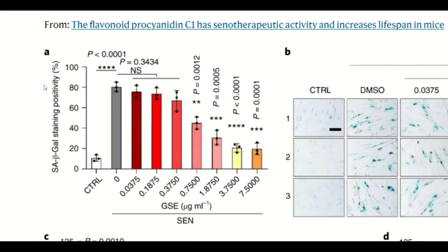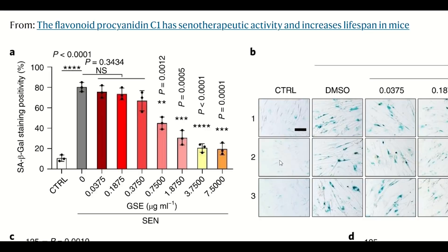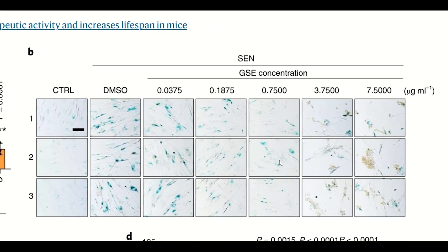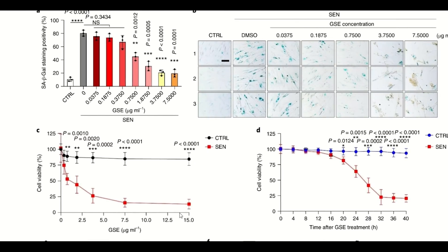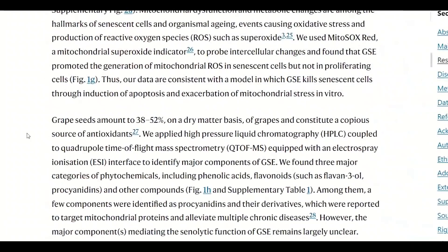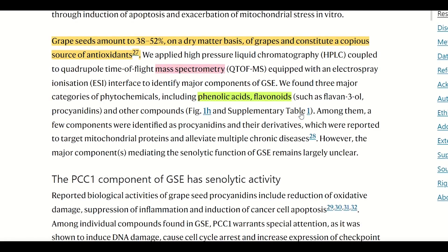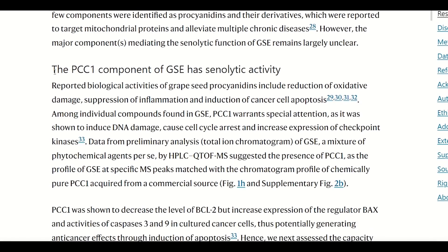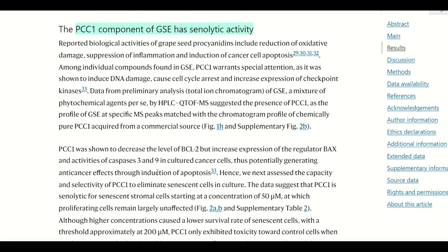At higher concentrations it showed greater senolytic potential, but it plateaued at 3.75 micrograms per milliliter. Importantly, even at concentrations of 15 micrograms per milliliter, it didn't seem to affect the viability of healthy growing cells. So this fulfills the criteria of a senolytic agent. The thing is, grapeseed extract is evidently a mixed bag of molecules, so what exactly is mediating these benefits? They did some mass spectrometry to see what compounds are found in grapeseed extract — it includes a combination of phenolic acids, flavonoids, and procyanidins. And to cut a long story short, it turned out to be the molecule procyanidin C1, PCC1, that was possessing the senolytic potential.